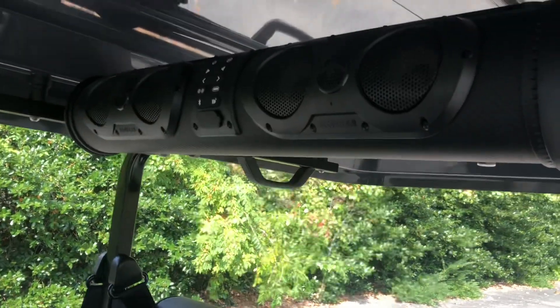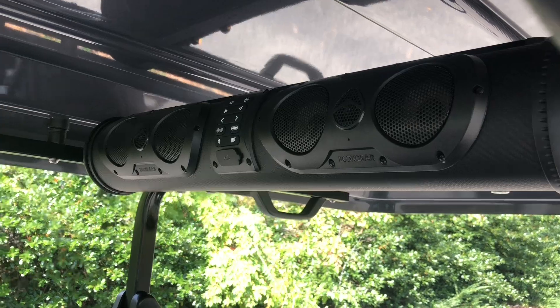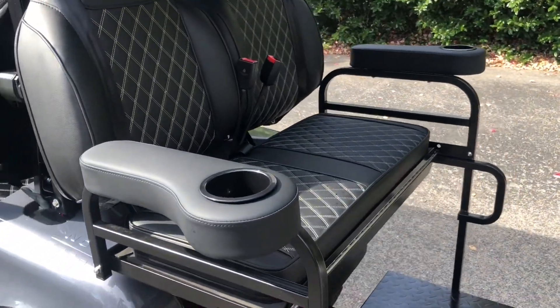All of the Epic Golf Carts also come standard with an Echo Gear Bluetooth soundbar. In the back of the cart you've got rear cupholders and armrests.